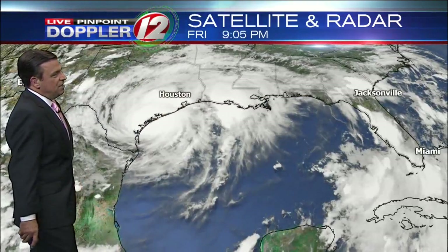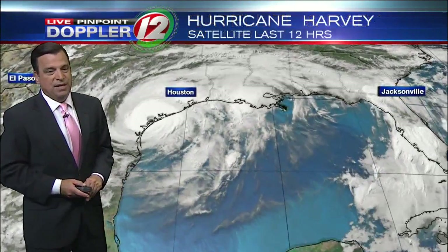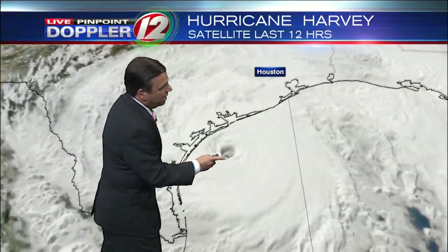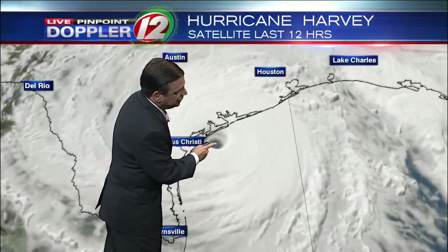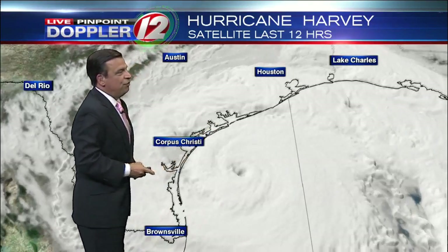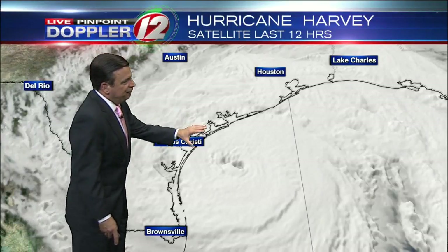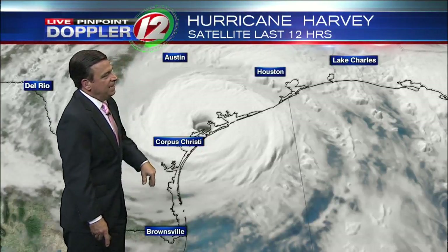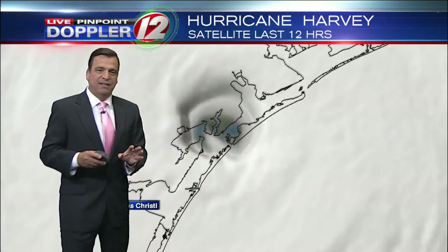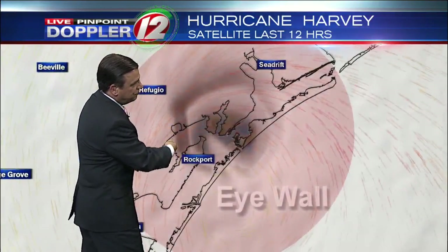We'll head down into the Gulf of Mexico — this is a category 1 — Major Hurricane Harvey getting real close. Not often that you see a well-developed eye. You can see it officially making landfall now near Port O'Connor, still with winds of 130 miles per hour. We can get in real close and fly you right into the eye of the storm, and you can see this concentric eye — it's about 20 to 25 miles in diameter.